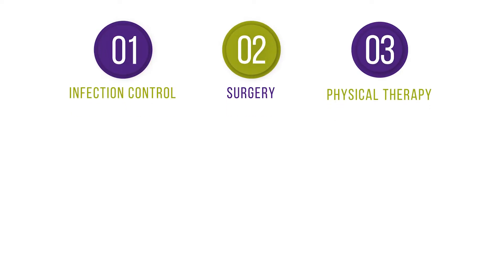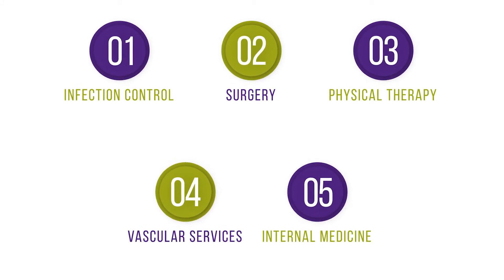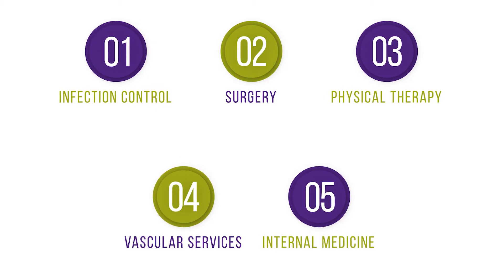The Silver Cross Center for Advanced Wound Healing provides comprehensive care to those suffering from non-healing wounds in a way no other provider can. We will lead an individualized team of specialists that may include services like infection control, surgery, physical therapy, vascular services, and internal medicine to assure that you have all you need to achieve healing.